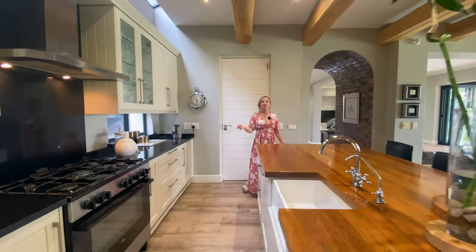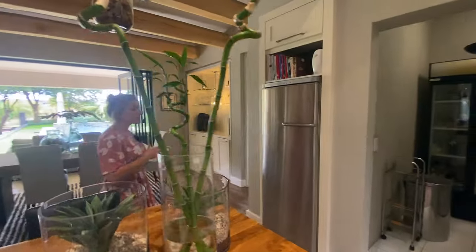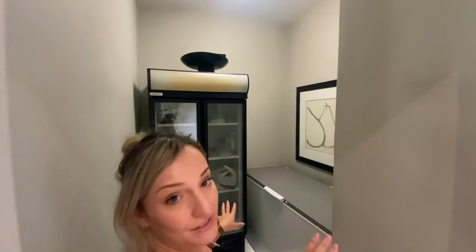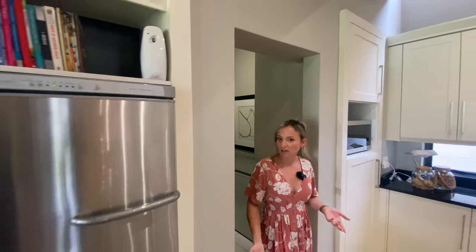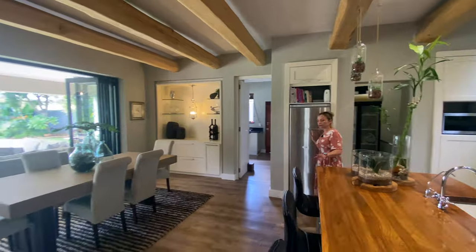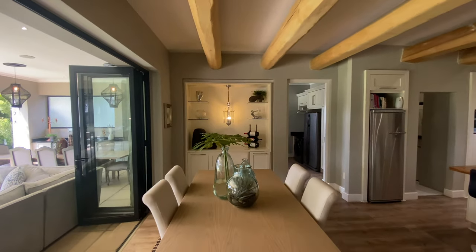If you turn around, you will see that this house actually has what was originally built to be an internal freezer room. At the moment this room literally just has massive freezers in it — for people who have big families, are big into hunting, that kind of thing. You can store your meat there, and then there's space for your everyday single-door fridge in the kitchen. To the right-hand side, we have this beautiful little bar area off your dining room.